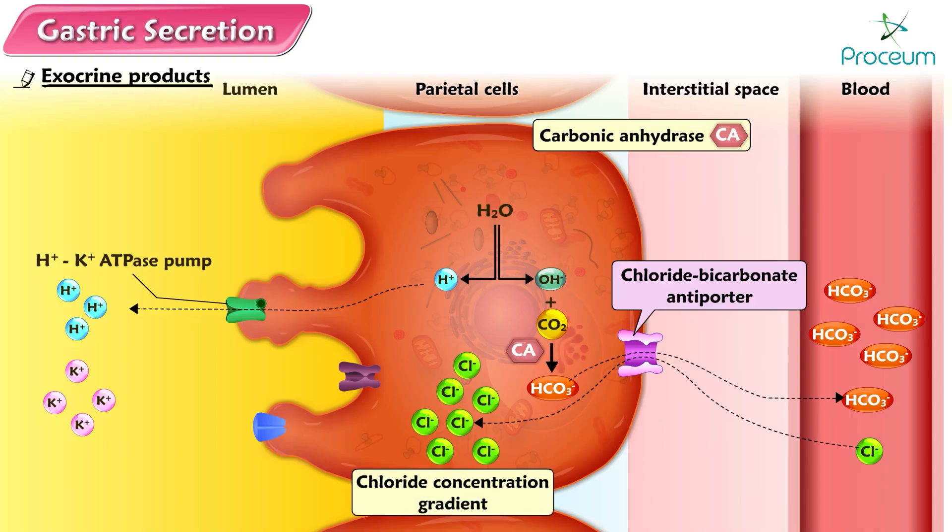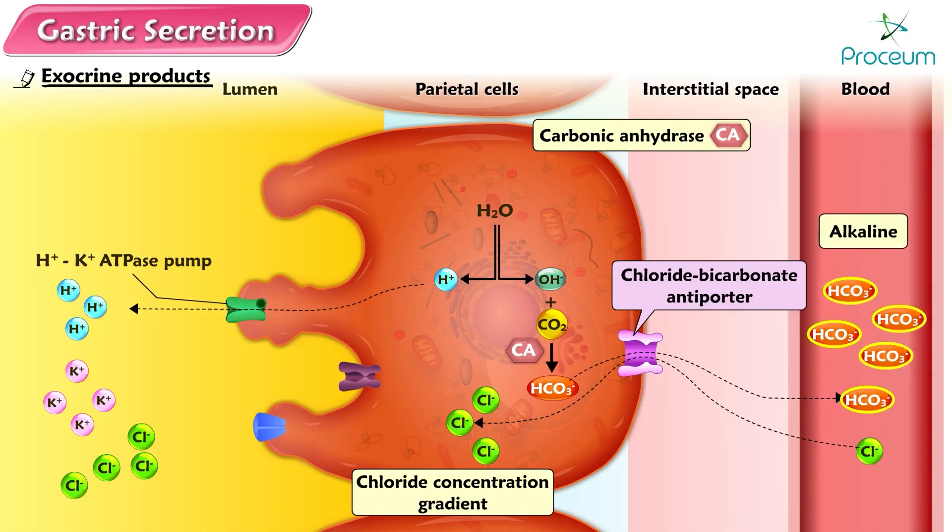Because of this concentration gradient, and as the cell interior is negative compared to the luminal contents, the negatively charged chloride pumped into the cell by the basolateral antiporter diffuses out of the cell down its electrochemical gradient through chloride channels in the luminal membrane into the gastric lumen, completing the chloride secretory process. In the meantime, the blood leaving the stomach is alkaline because bicarbonate has been added to it.